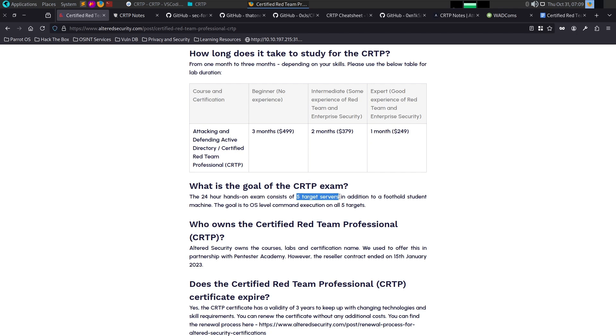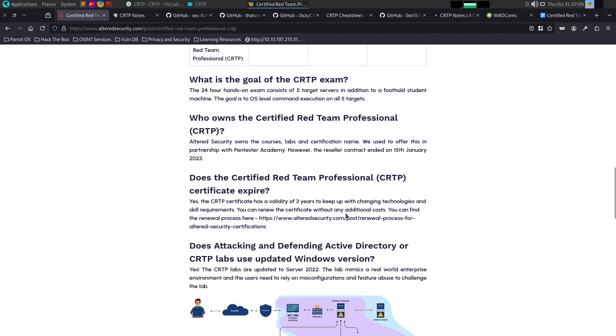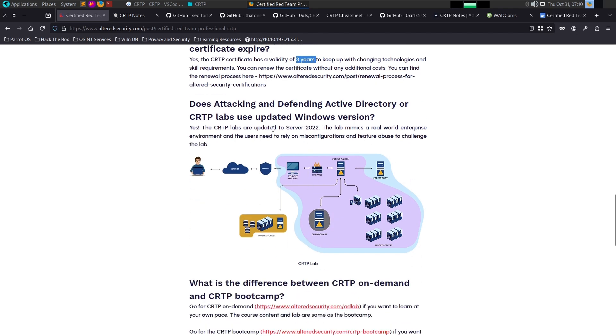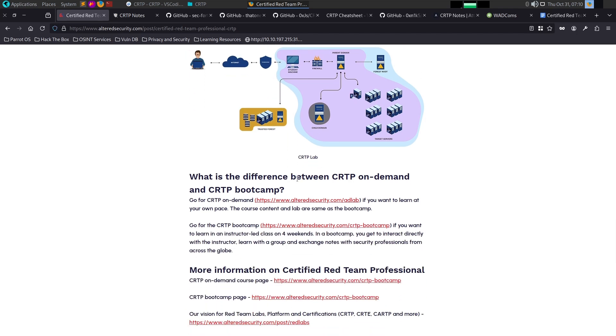You need to prepare and submit a professional report. You have 48 hours to submit the report after the 24-hour exam. The CRTP certification has a validity period with a renewal fee process. The CRTP lab is updated to Server 2022, providing a very real-world lab environment.